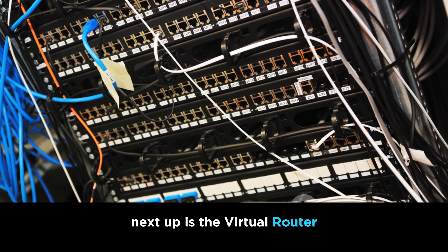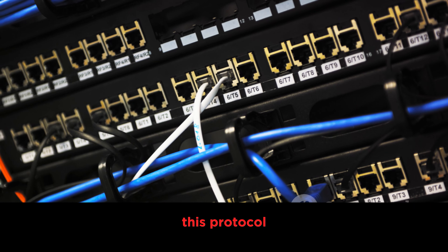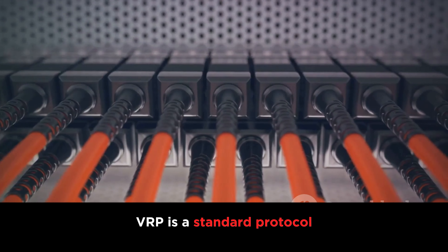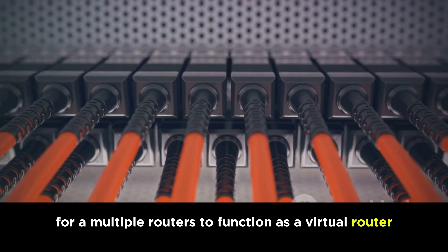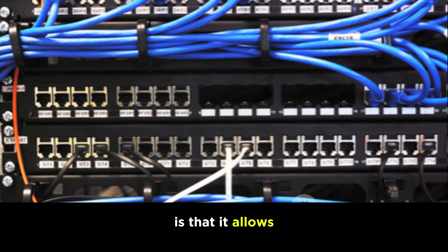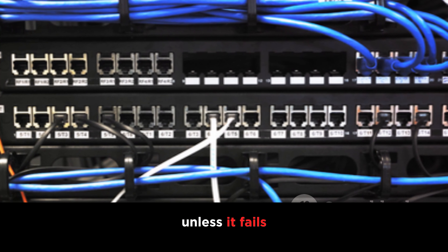Next up is the Virtual Router Redundancy Protocol, or VRRP. This protocol is similar to HSRP in that it provides network redundancy, but with a slight twist. VRRP is a standard protocol, meaning it's not proprietary to any one company. It also allows for multiple routers to function as a virtual router, sharing the IP address and thus providing redundancy. A unique feature of VRRP is that it allows for the use of a master router, which handles all packets unless it fails.